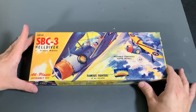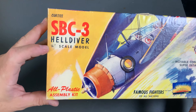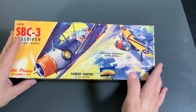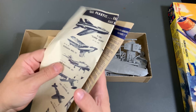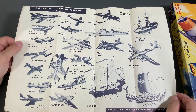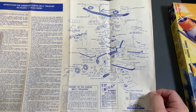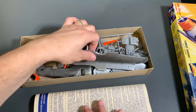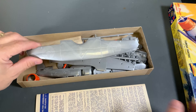I also have another old Aurora kit here - the SBC-3 Helldiver, also in quarter inch scale, and it has the older Aurora lined symbol on it as well. Looking it up, this kit was also from 1956, so it came out at the same time. The instructions on the back are the exact same set. These kits are almost identical the way they are, other than the airplane. All of those airplanes at the time had the markings actually molded into the body.